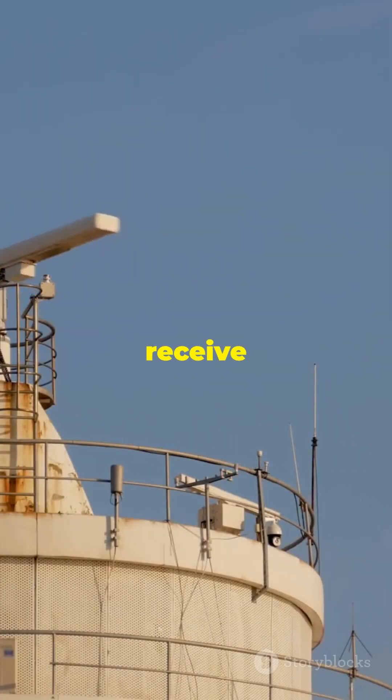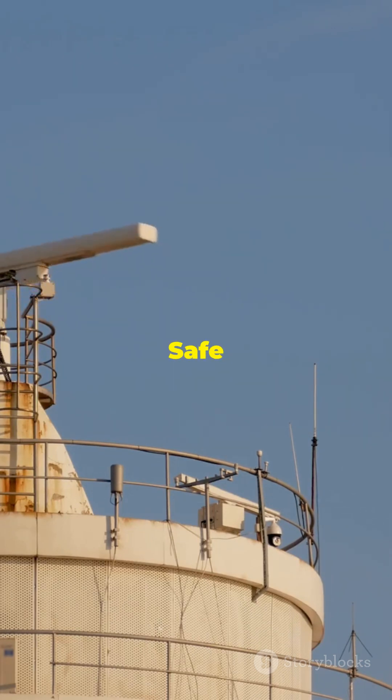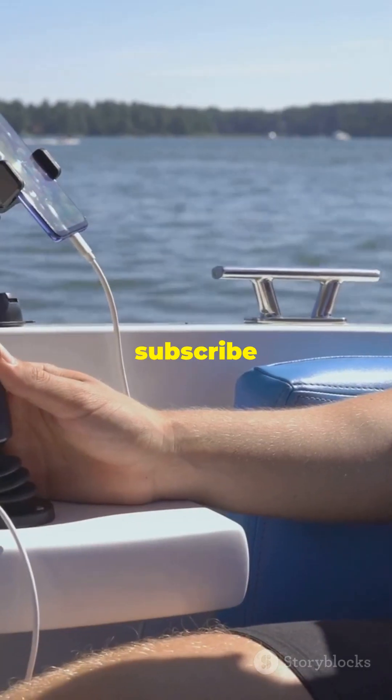So next time you receive a NAVTEX message, give a nod to this lifeline of the seas. Safe sailing, everyone. Don't forget to subscribe to the Marine Learner.